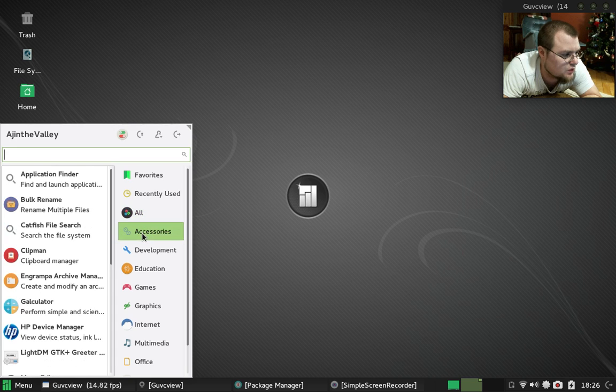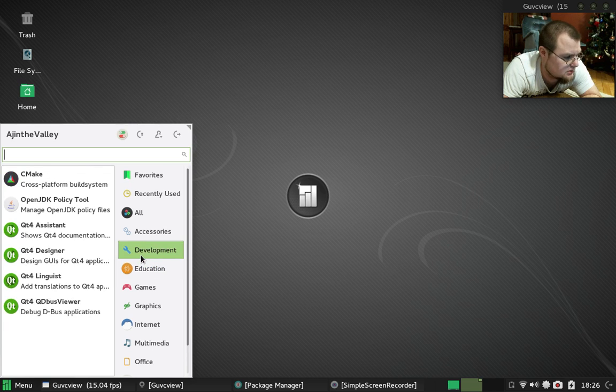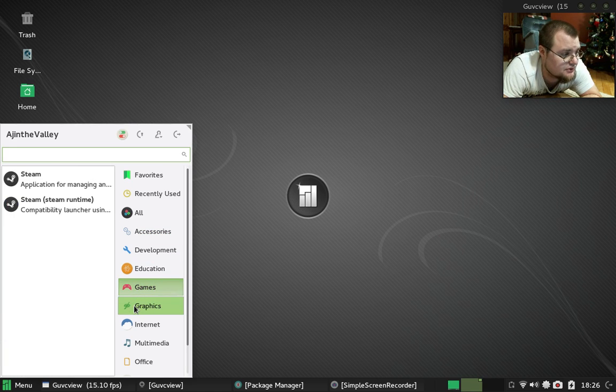Let me just quickly go through some ever-so-little updates. The login screen, using Light DM login manager, has been cleaned up and looks really sharp. I prefer it to the old login manager.